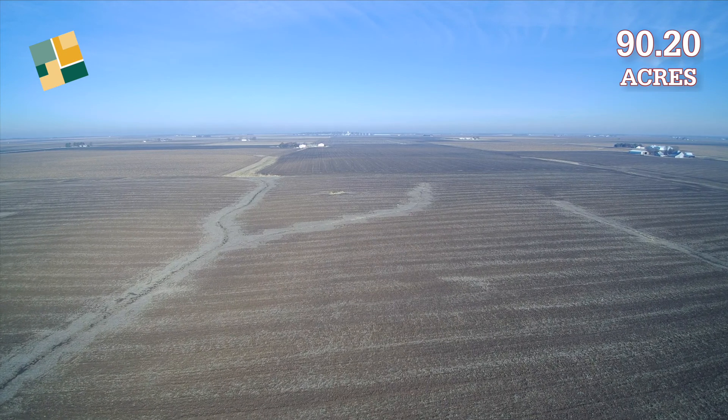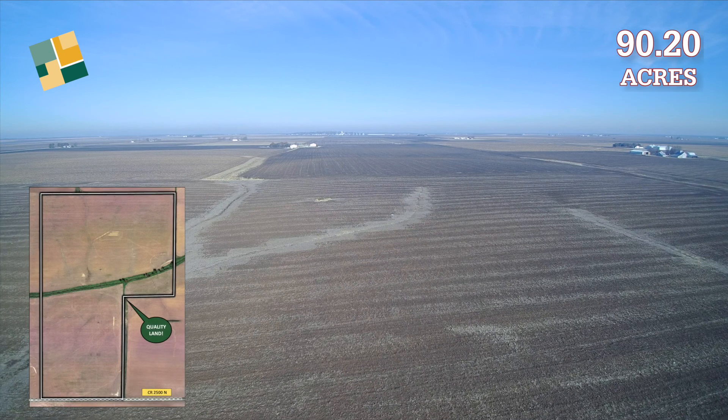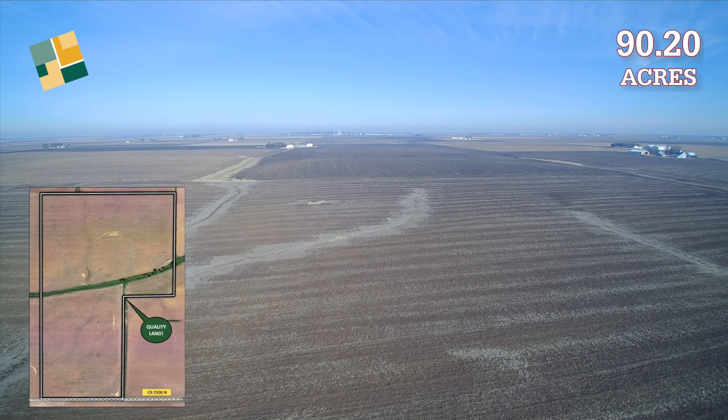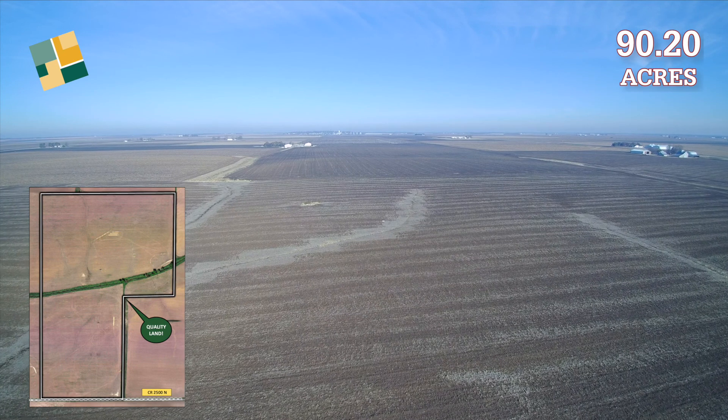Welcome to the Loranda Group's video presentation of The Dunn Farm. This property is located in Christian County, Illinois, an extremely productive area known for its high crop yields and fertile soils.